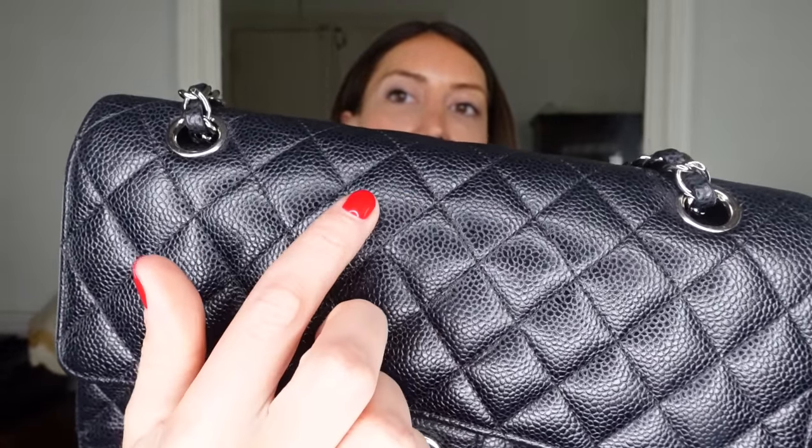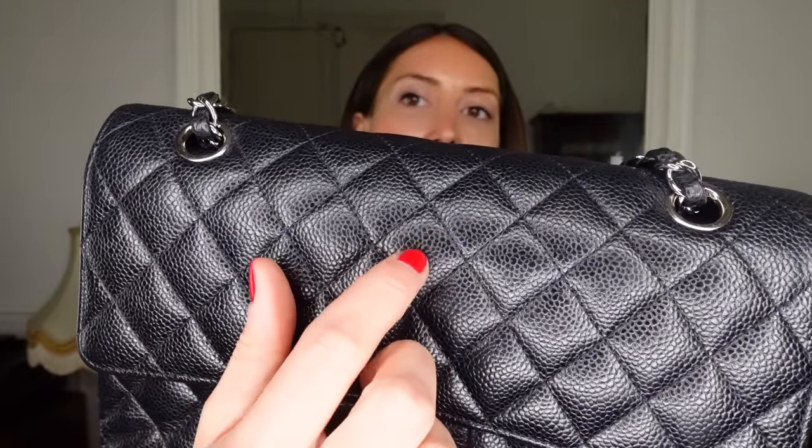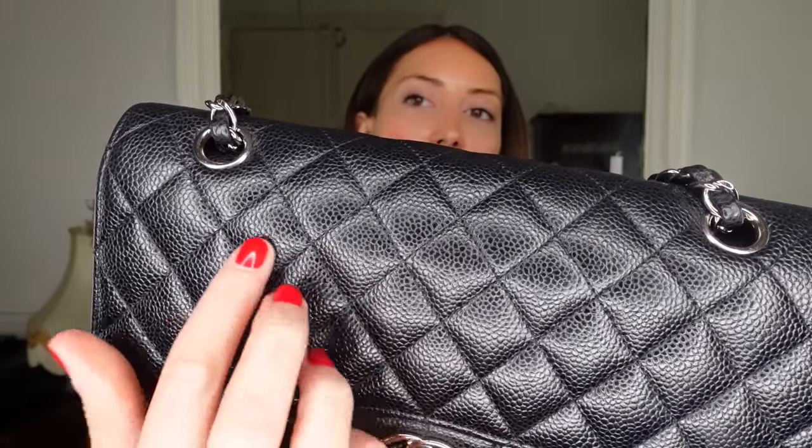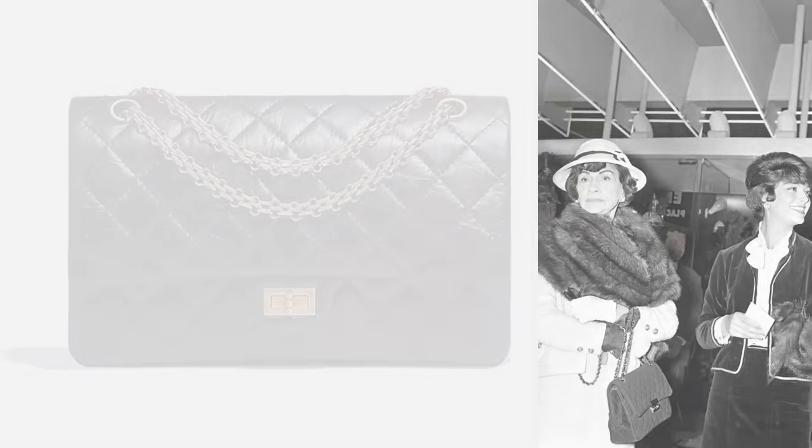The most popular type of leather here in Paris is definitely the grained caviar leather — it's called grained because you can see some grain detail on the surface, not a smooth leather. You can see this grain detail on the camera. The most popular color in Paris is also the silver color.